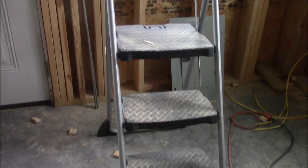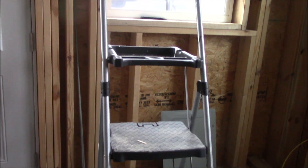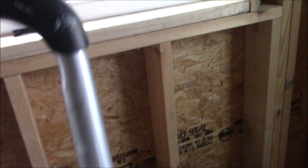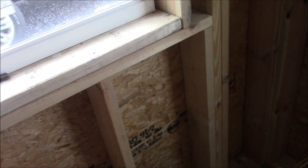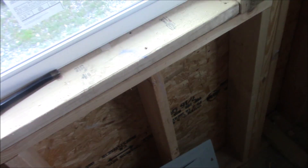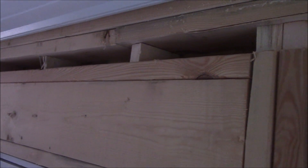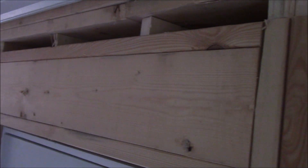I've got my handy dandy favorite ladder in the whole world. I'm going to jump up here for just a second because it's kind of hard at my height to show you what they've been working on. But if you can see, they've cut some notches out up here to run the wire across the top of the doors, and they're going to finish working on that today too.